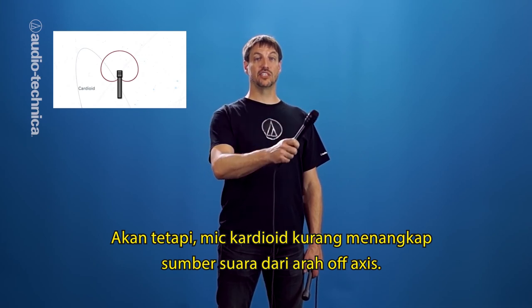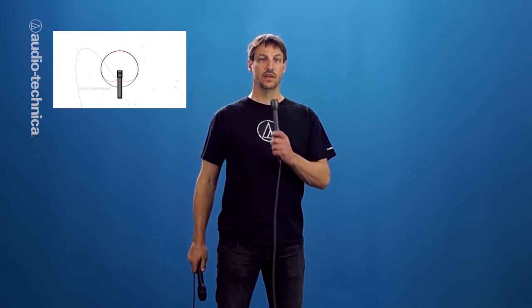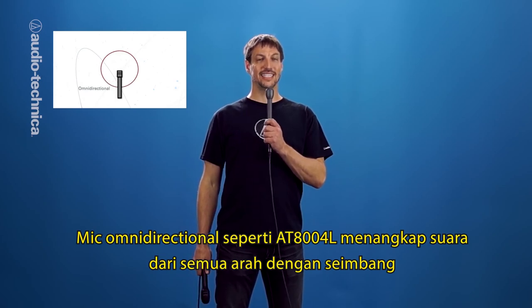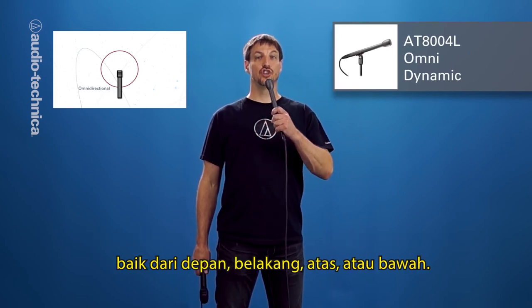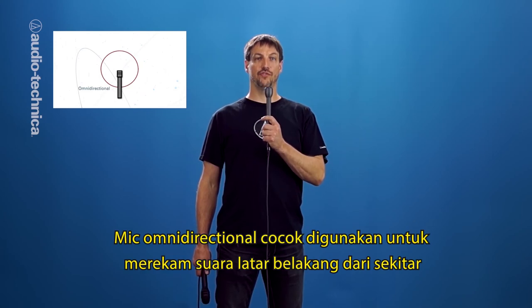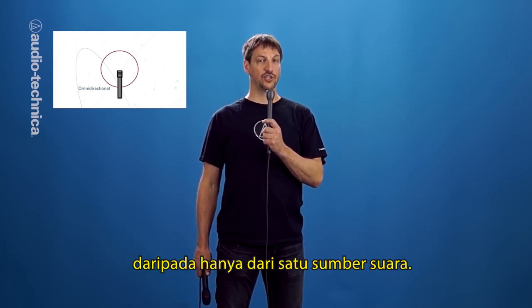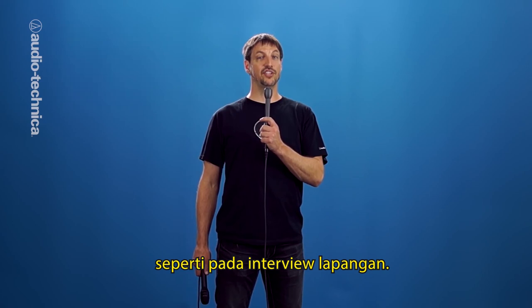However, cardioid mics tend to reject sound that is off-axis. An omnidirectional mic, like this AT-8004L, picks up equally well from any and all directions. It really has no front or back, top or bottom. Omni mics are good for recording background sounds that surround you rather than coming from one direction. You should also go with an omnidirectional mic if more than one person is speaking, such as in a man on the street interview.